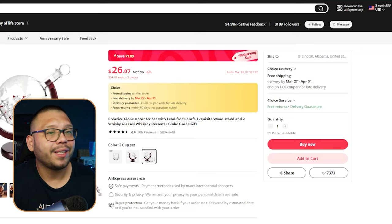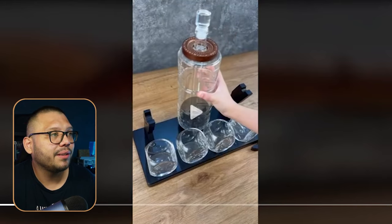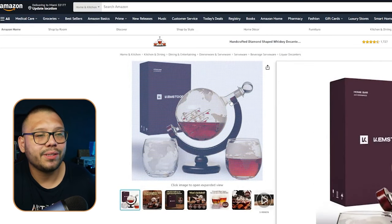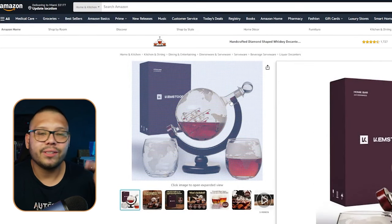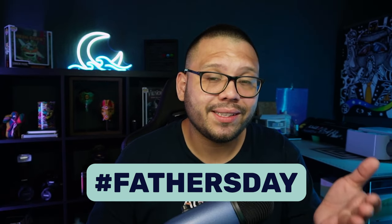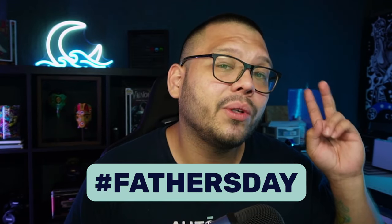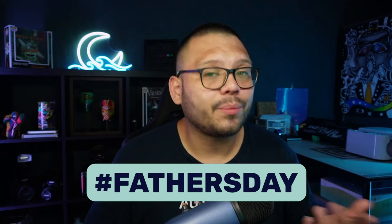Now, that globe in the back of the whiskey set — that's what you spin. If you know what that's actually for and why people spin it, let me know down in the comments — I'm genuinely curious. Also, don't think I forgot about the cheat sheet. If you want access to it, comment down below with hashtag Father's Day and let me know which product is your favorite. Once I see that, I'll reply back with a link to the sheet — it has all the different products, links, and profit analysis.